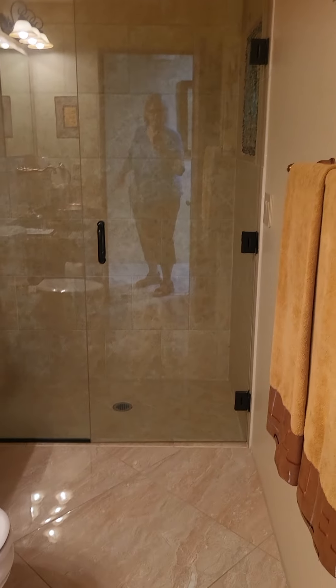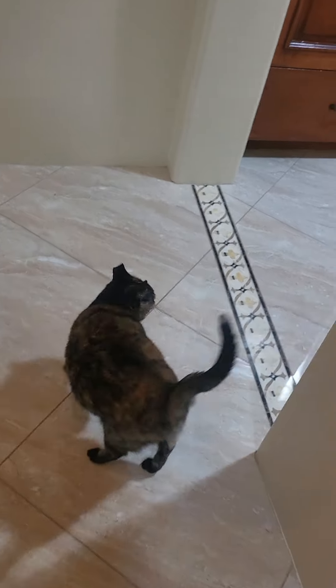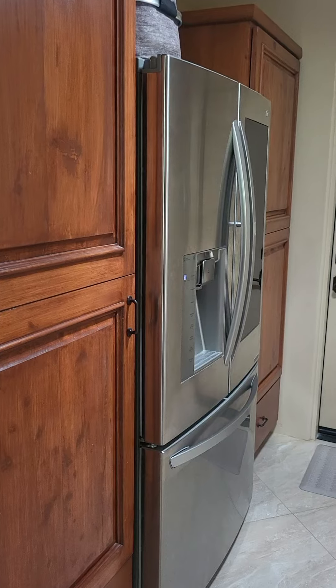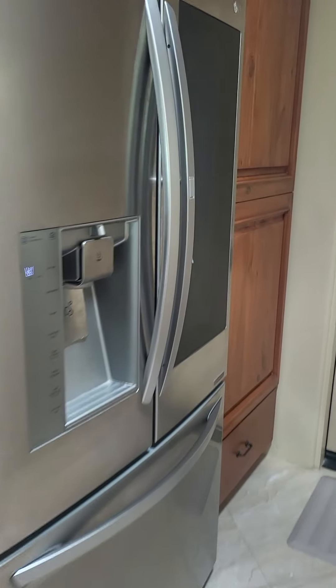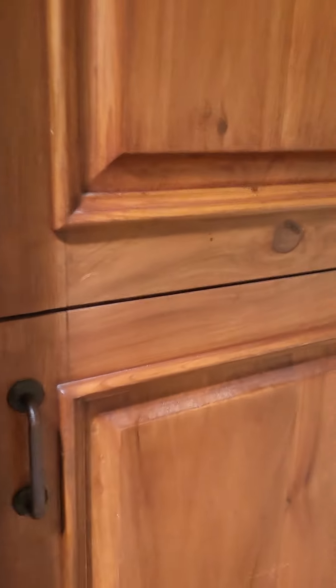This is really nice because it's just a level walk-in shower. This looks like a pass-through to the garage with an extra refrigerator and freezer, plus coat and storage space.